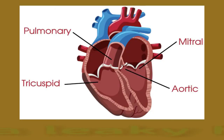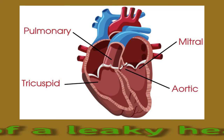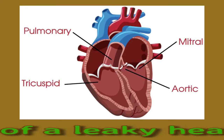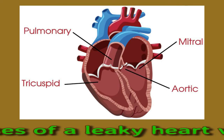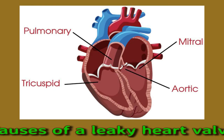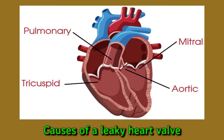Causes of a leaky heart valve. Several factors can cause a leaky heart valve. The possible causes vary depending on the affected valve. Some common causes of aortic valve regurgitation include weakening due to aging, damage due to high blood pressure, cardiomyopathy — stretching, thickening, or stiffening of the walls of the heart — endocarditis, an infection of the heart's inner lining, and congenital heart disease, which is a heart condition that a person is born with.